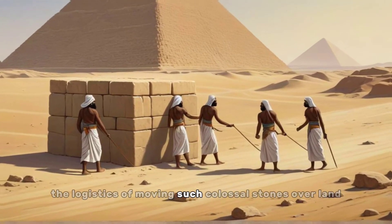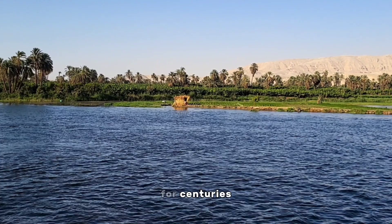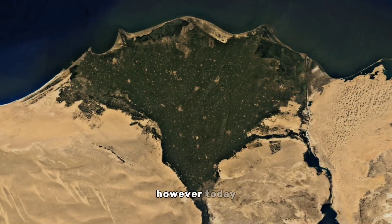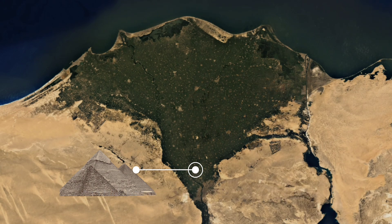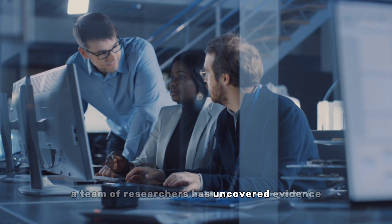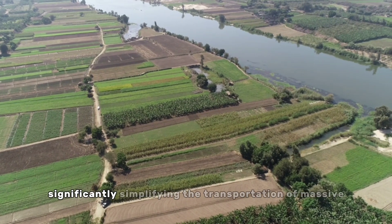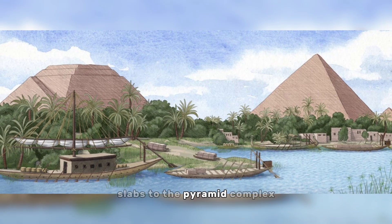The logistics of moving such colossal stones over land would have been arduous. For centuries, scientists speculated that a river or channel facilitated the process. However, today the Nile lies miles away from the pyramids. A team of researchers has uncovered evidence suggesting that a lost arm of the Nile once flowed through this desert expanse, significantly simplifying the transportation of massive slabs to the pyramid complex.